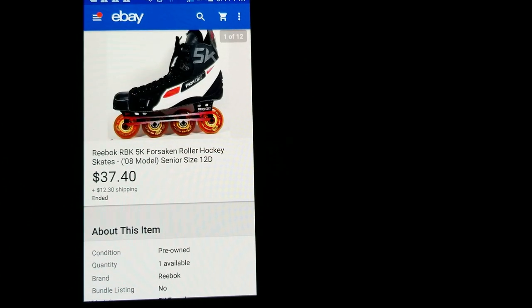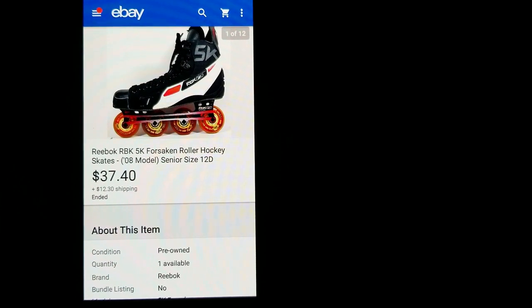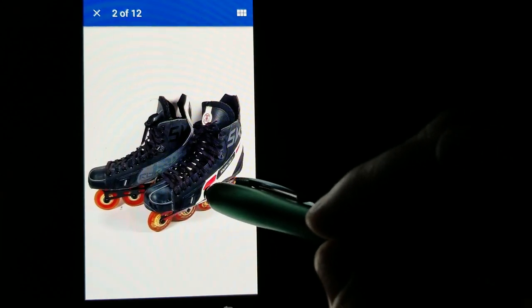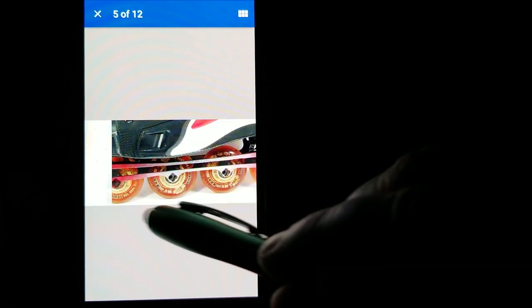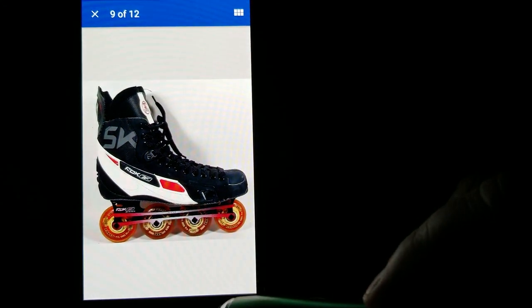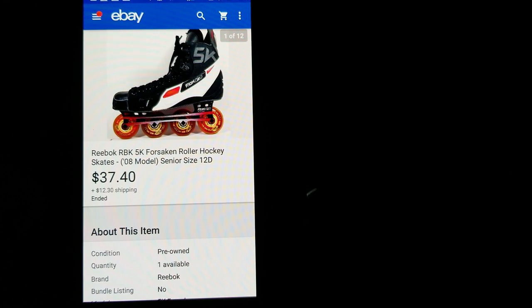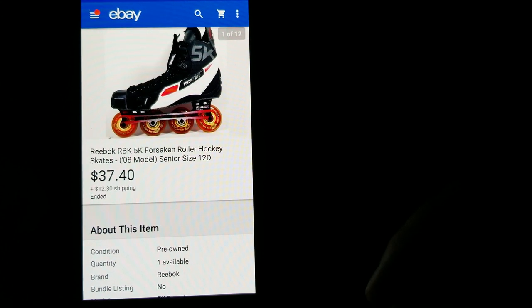Here's a pair of Reebok hockey skates I found at a yard sale in awesome condition — the wheels looked like they'd hardly ever been used, which makes sense in Tennessee. I bought them for $15. I originally had them listed at $59.99, went down to a best offer of $37.40 plus shipping. Not too bad of a profit there.